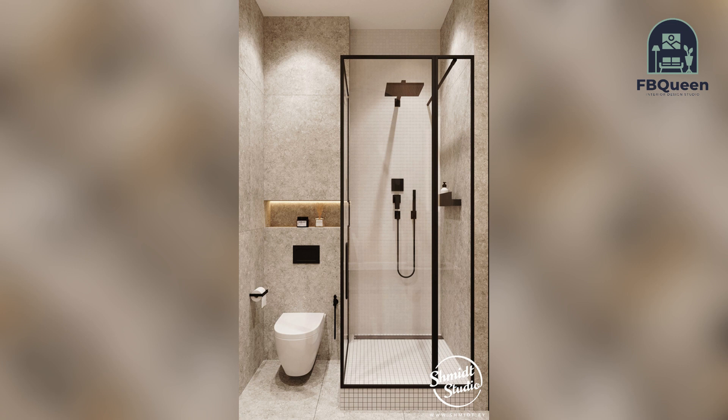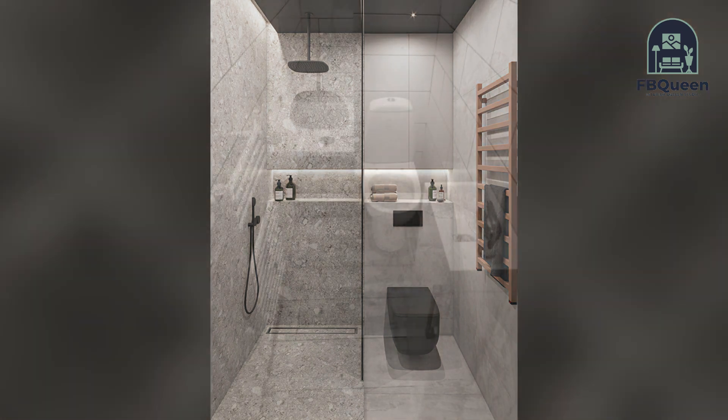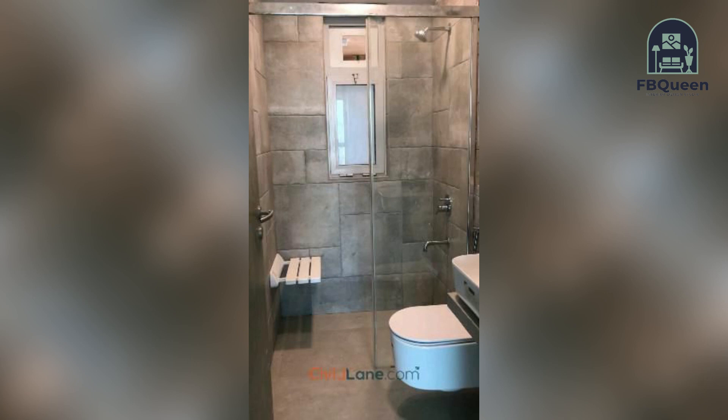Number three: add a small vanity in the bathroom that has hooks for towels, makeup brushes, and so on. This will make your bathroom feel more like home and give it an extra wow factor. Number four: use natural materials such as bamboo to create your cabinets and countertops.